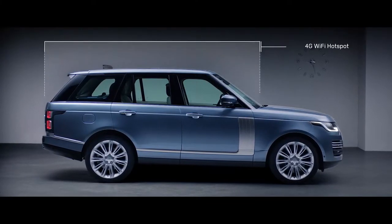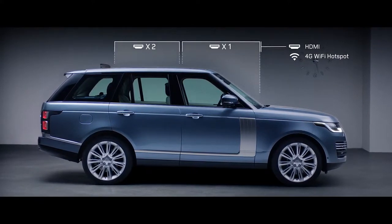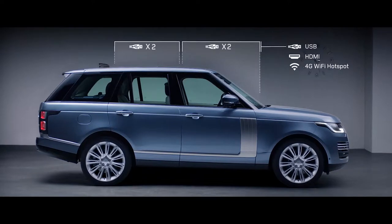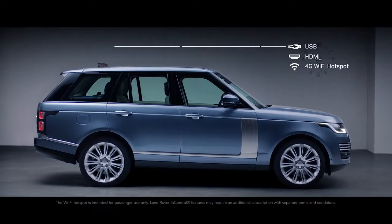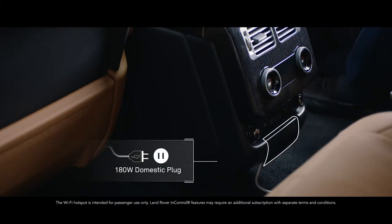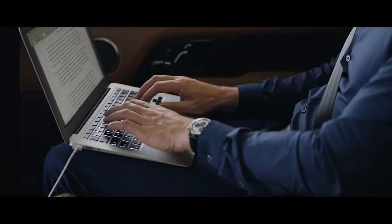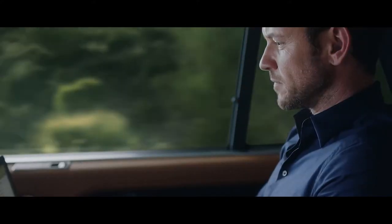The new Range Rover incorporates an impressive level of ingeniously integrated connectivity and practicality. The secure 4G WiFi hotspot supports up to eight devices at a time, and combined with numerous charging points, ensures you stay connected and fully charged wherever your journey takes you.